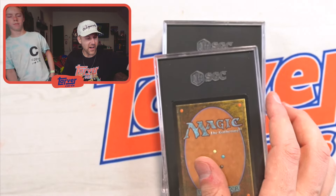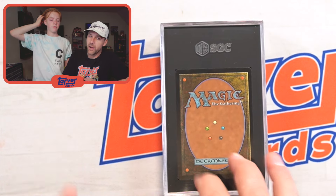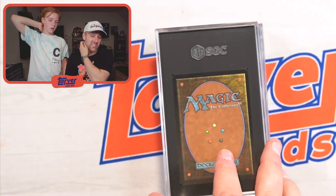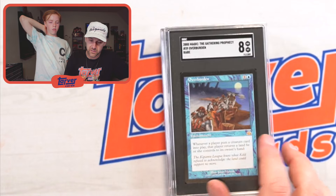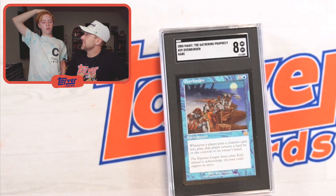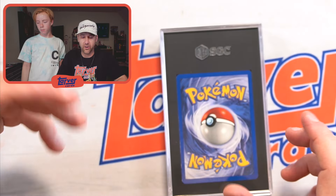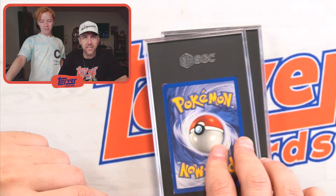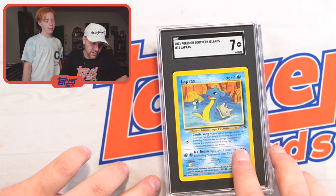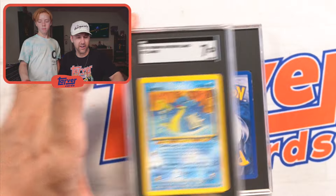This is our last Magic card, and then we'll do five Pokemon and the last one will be Dragon Ball Z. Got an eight on this — Overburden, rare. It's a rare. That was our last Magic. RIP. Lapras — this one actually did pretty well. Like, raw, it goes higher. So that's pretty sweet. I'm getting eBay notifications — I've got a bunch of bids ending right now.